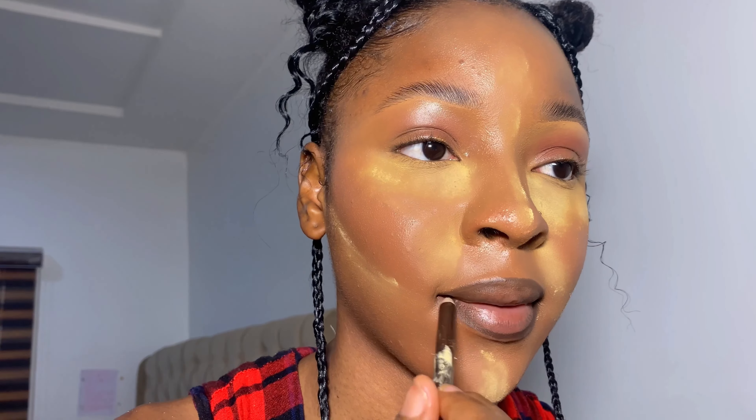Hi guys, welcome back to my YouTube channel, it's a girl Kendra. If you're new to my channel, you're welcome, and if you're not new, welcome back. In today's video, I'm going to be showing you guys my very simple everyday 10-minute makeup look — which is what I'm wearing on my face right now. I just had to put a little tad because I'm not going anywhere. So if you want to know how I achieved this whole look, just stay tuned and watch.